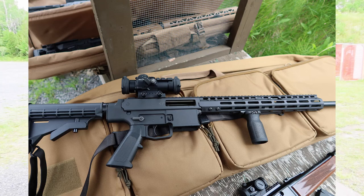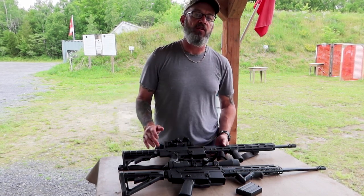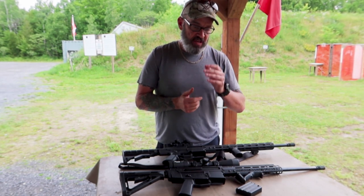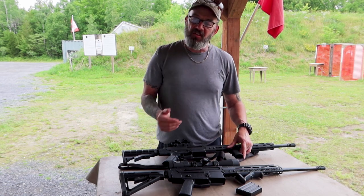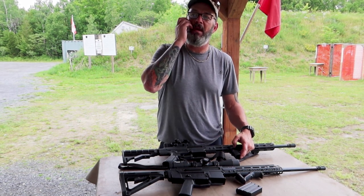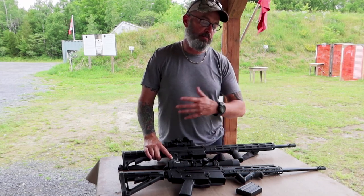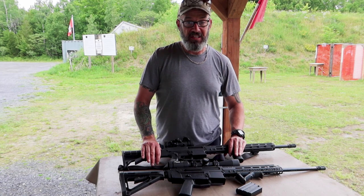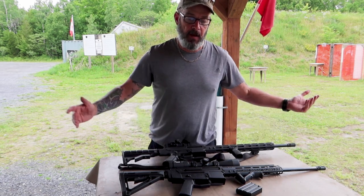If you want a semi-automatic 5.56/223 in Canada, your choices are this one, the Siberian, and a few others: there's a Lockhart company out in BC that makes one called the Raven — very pricey, hard to find. Crusader Arms makes an outstanding .223, also very pricey. Maple Ridge Armories as well, though they may be going into straight-pull territory. From what we understand, the Liberal government has said the ones already in circulation that are prohibited won't be re-designated — if they keep that promise, it would be the first one they've kept, but there's hope.